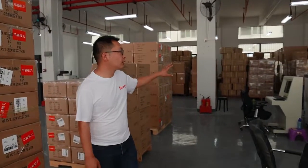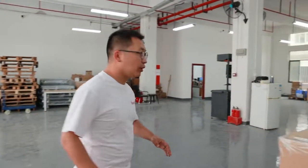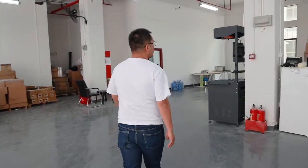This is the whole facility. We also have the measure machine. And besides the shipping service, we also offer warehousing service.